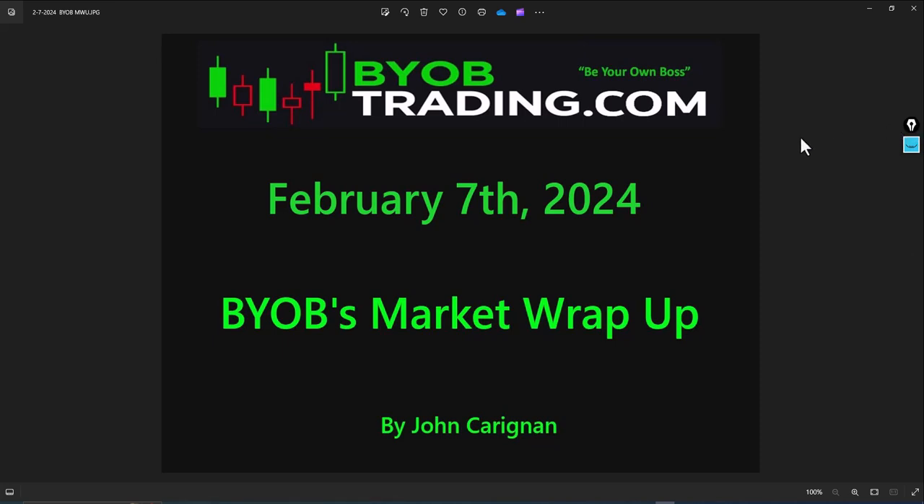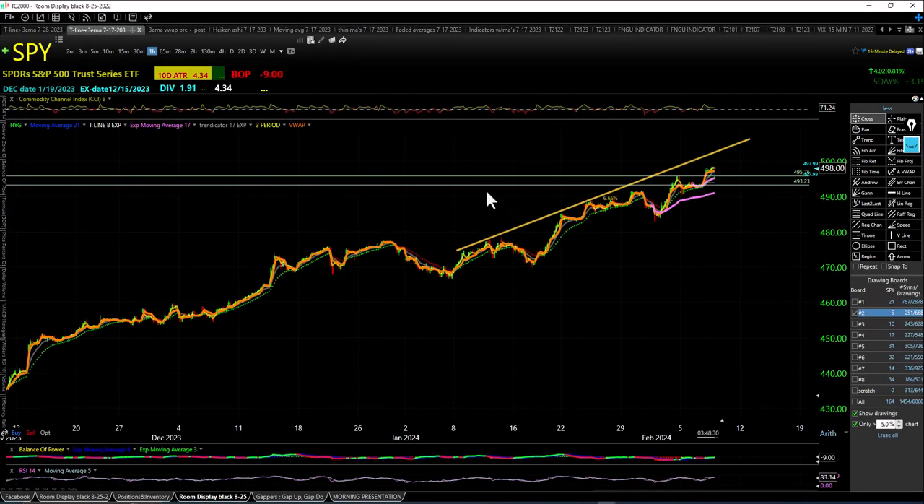All right traders, today is February 7, 2024. This is the BYOB market wrap-up. Let's take a look at the markets today. First we'll take a look at SPY on the daily chart.